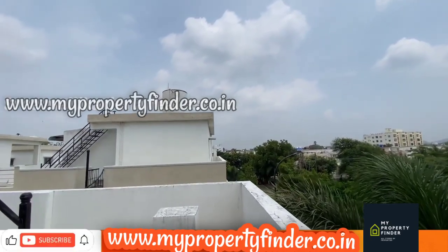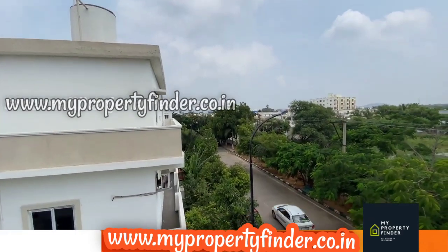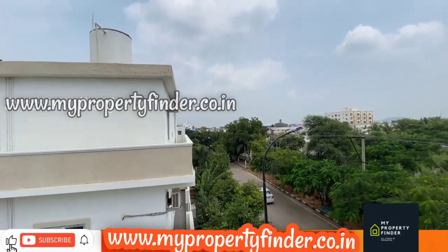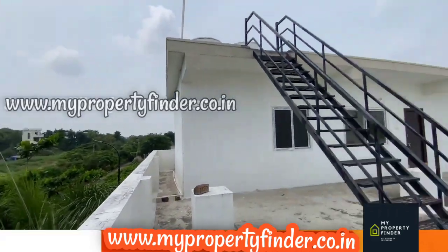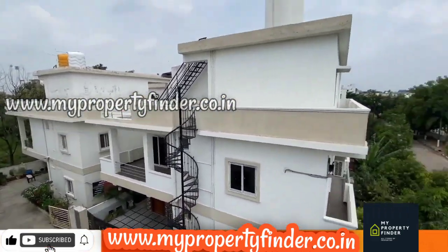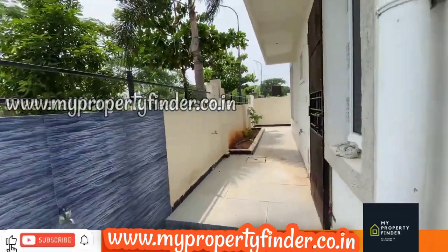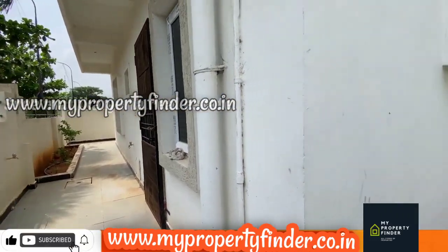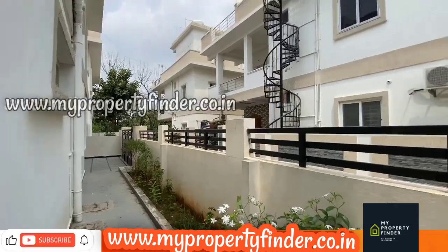There is a lot of demand near Ramoji Film City. If you like this video, please subscribe to the channel and like the video. Thank you so much for watching. Jai Hind.